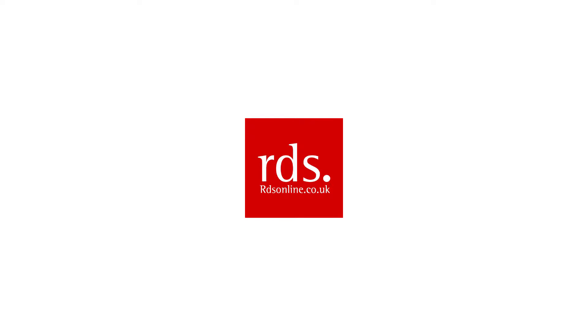Hello and welcome to RDS Online, one of the UK's finest display cabinet manufacturers. In this video we will be looking at the FGB1500.